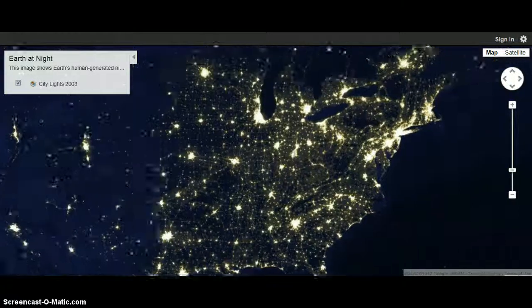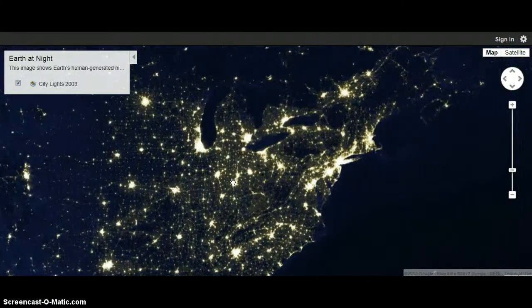Hello again. This is — I actually found, this isn't really a tutorial, but it was just an update — not really an update either, but I found something really cool on Google Earth Gallery. If you don't know how to use Google Earth Gallery,